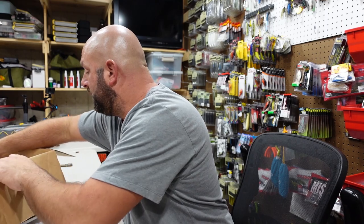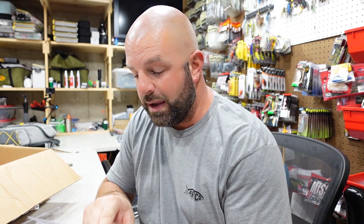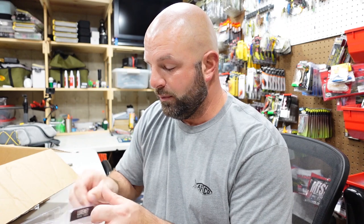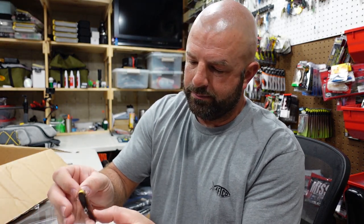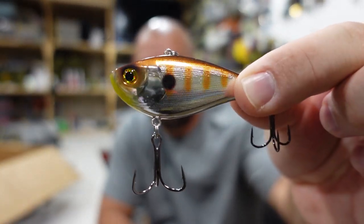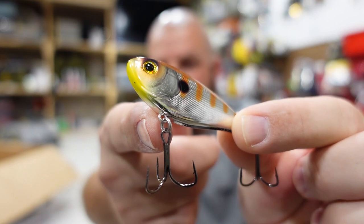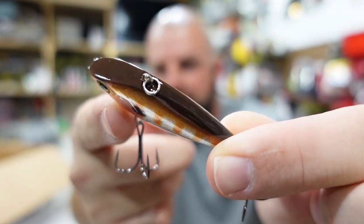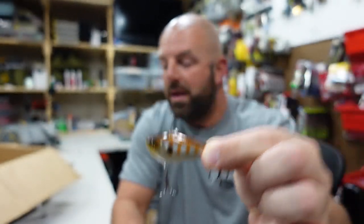Next up, we'll grab the half ounce so you guys can see the colors better. This one is called Bulletproof Gill — beautiful color. All six colors come in two sizes, quarter and half ounce, and the two rattling options: One Knocker and Hard Knock.